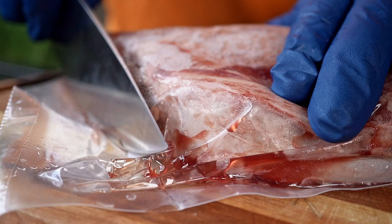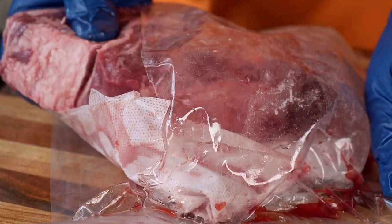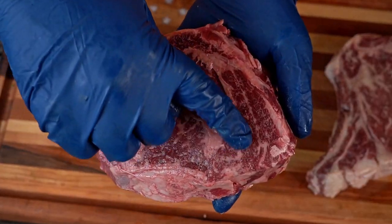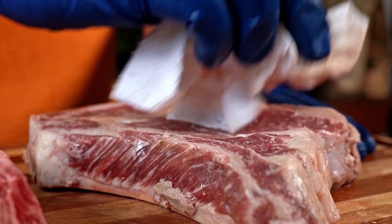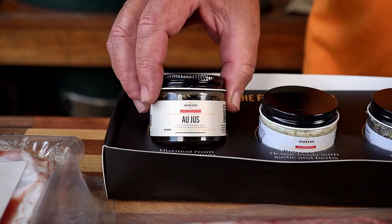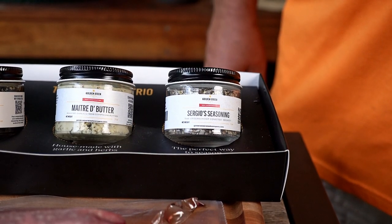These are USDA prime steaks — they come from the top 6% of all beef in America. They wet-aged them for about 30 days for maximum tenderness and flavor, and butcher all of their meat in-house, which means you're getting about 30% more meat than a lot of competitors. With each steak box you order, it comes with au jus, maitre d' butter, and Sergio's special seasoning that we're gonna use today.